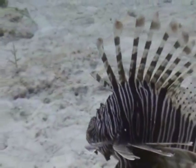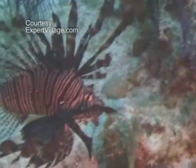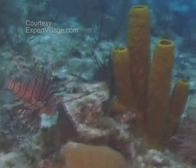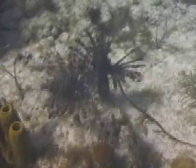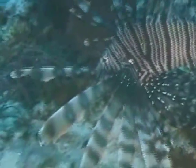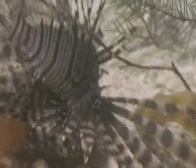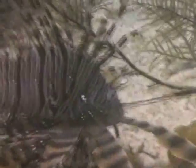The problem is that they're very voracious predators. They will eat juvenile reef fish, ornamental fish, and juvenile reef species — snappers, groupers. Basically any fish, lobster, or shrimp — anything that's on the reef they tend to eat. They will stay in one reef area and eat until the food supply is diminished, and then they'll move on to another area.